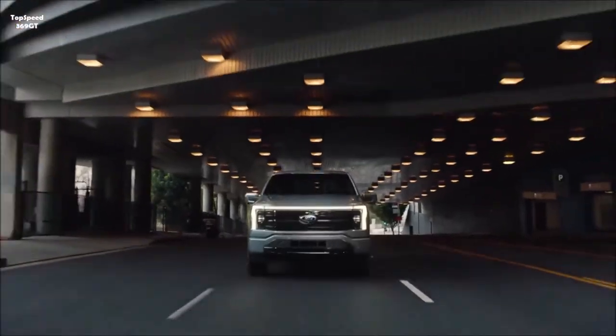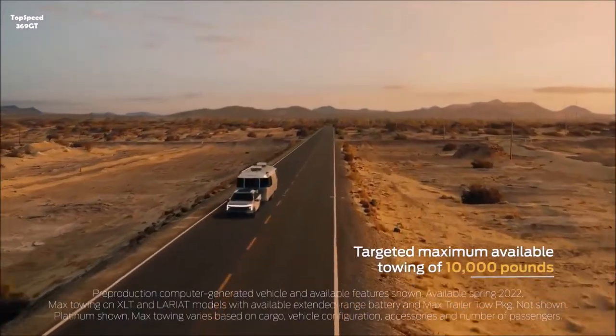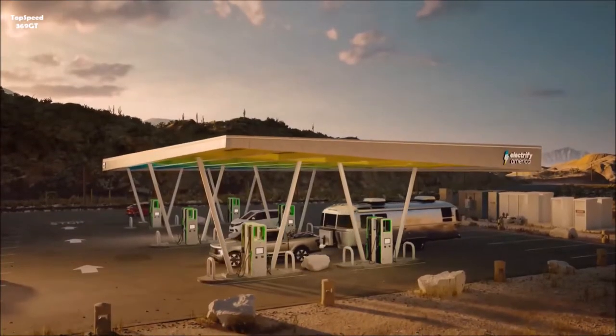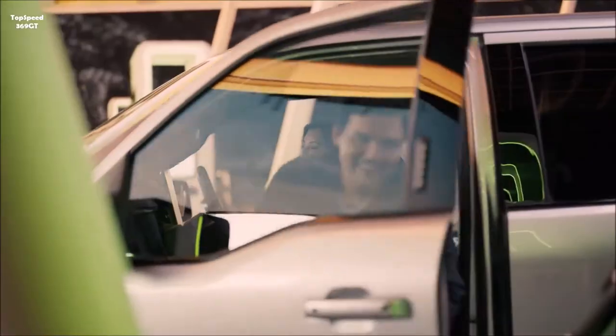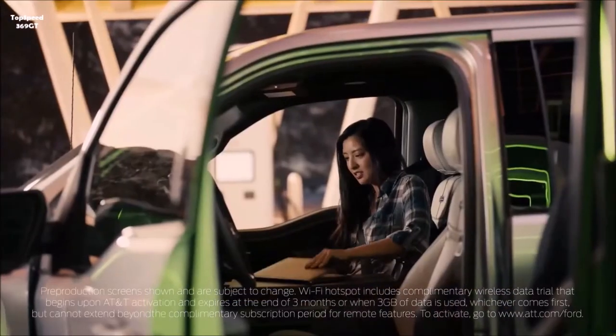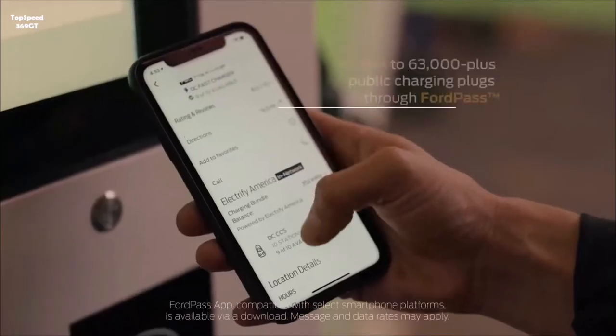The 2022 Ford F-150 Lightning has been in the works for about three years and is the first vehicle on a new dedicated electric vehicle platform. The skateboard was designed from the ground up with a new frame positioning the battery pack between the rails, extending between the front and rear motors. There are no plans to add a third motor. An exoskeleton waterproof casing and full-body metal skid plates protect the battery.